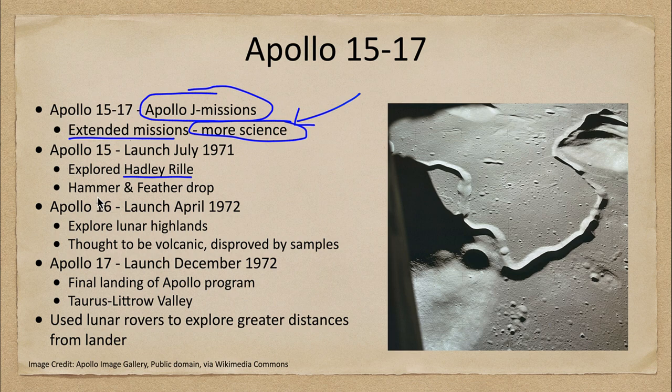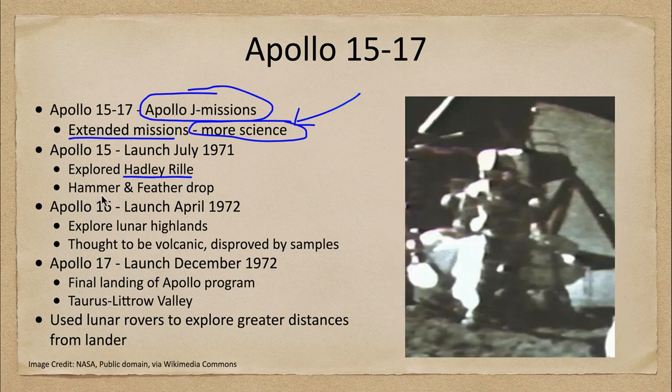Apollo 15 is also very well known for the experiment done, which was the hammer and feather drop, which we see here. We can watch as the astronaut is dropping a hammer and a feather at the same time on the surface of the moon, and we note that they hit the ground at the same instant. That's because Galileo taught us that all objects in a gravitational field fall at the same rate.